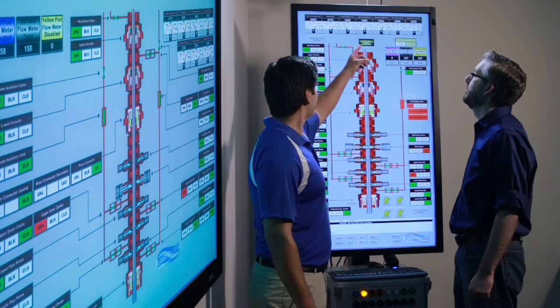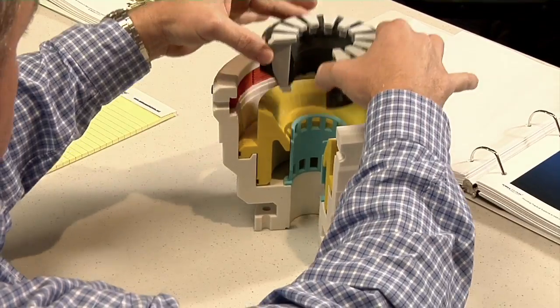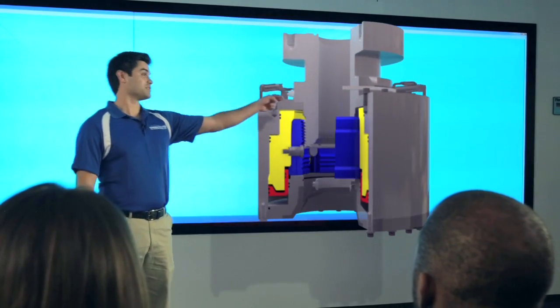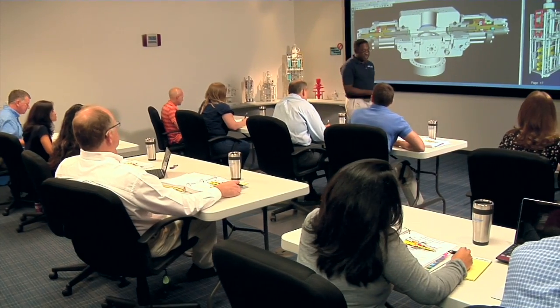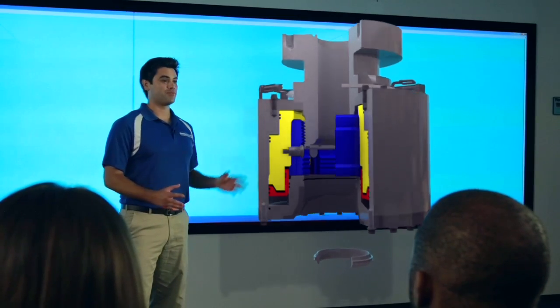With MUX simulation software and comprehensive training in subsea blowout prevention equipment from the wellhead to the MODU, nobody does it better than Subsea Solutions. We'll help your employees perform to a higher standard, prevent rig downtime, and reduce the potential for accidents and injuries. Contact Subsea Solutions today to schedule training for your professionals.